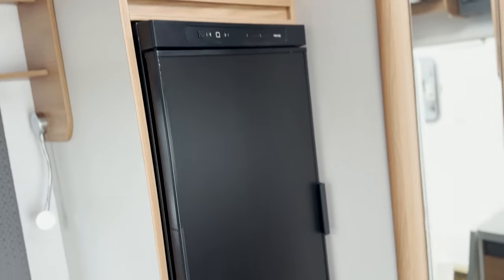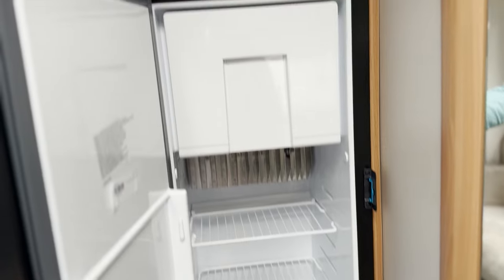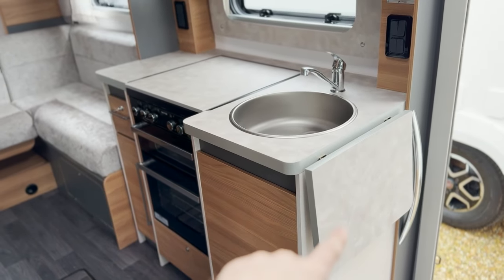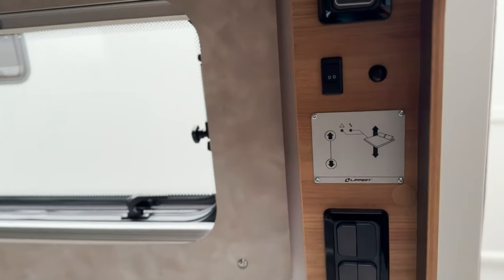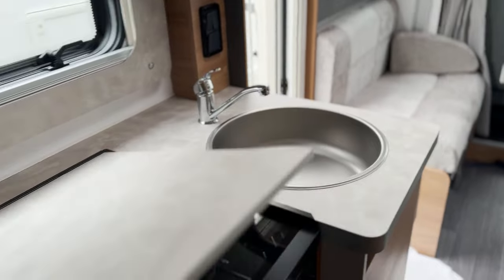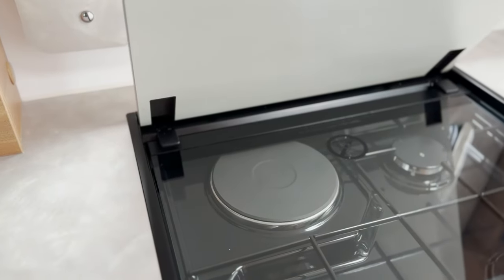Turning round then, you get the Thetford tall fridge freezer, which I think is 120 plus litres with a freezer box, and you get a little storage cupboard above. Then on the nearside of the DL, you get the kitchen with its drop-down flap. This is the locker for the gas bottles. You've got your light switches, adjustments for your beds, a nice sink, and you get the Thetford hob and double oven grill arrangement, including the electric hot plate.